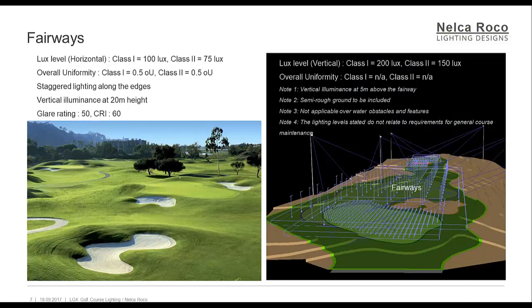The fairways: over these areas, it is important that the flight of the ball can be followed easily. Therefore, adequate vertical illuminance over the ball in flight to a height of 20 meters is necessary. This is usually achieved via a staggered lighting system along the edges of the rough on either side of the fairway. The floodlighting direction should be longitudinally down and across the fairway to minimize glare to golfers playing the hole. It is generally accepted that balls played into the rough will only be illuminated by spill light and that their location and play may prove difficult.